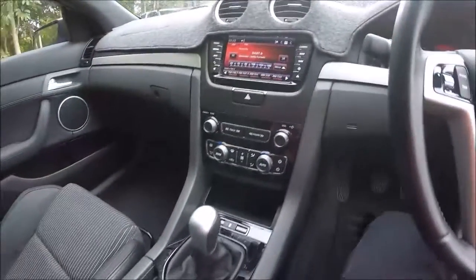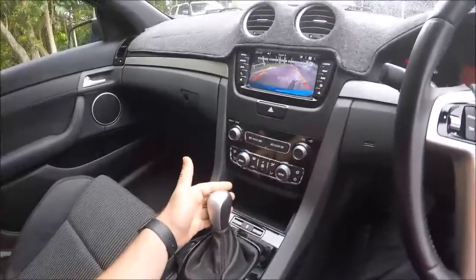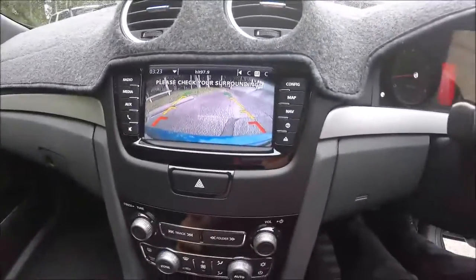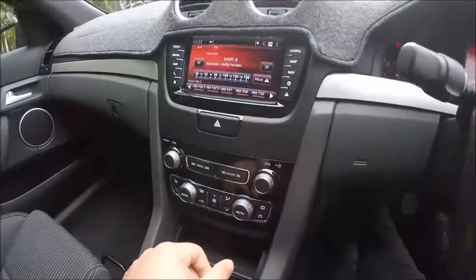Touchscreen radio, reverse camera. To put it in reverse, you go right across, unlike some where you've got to push down. It's nice and easy and, as you can see, a nice vibrant display right there with your grid lines. You've also got dual climate control, which gets displayed up on your touchscreen radio.